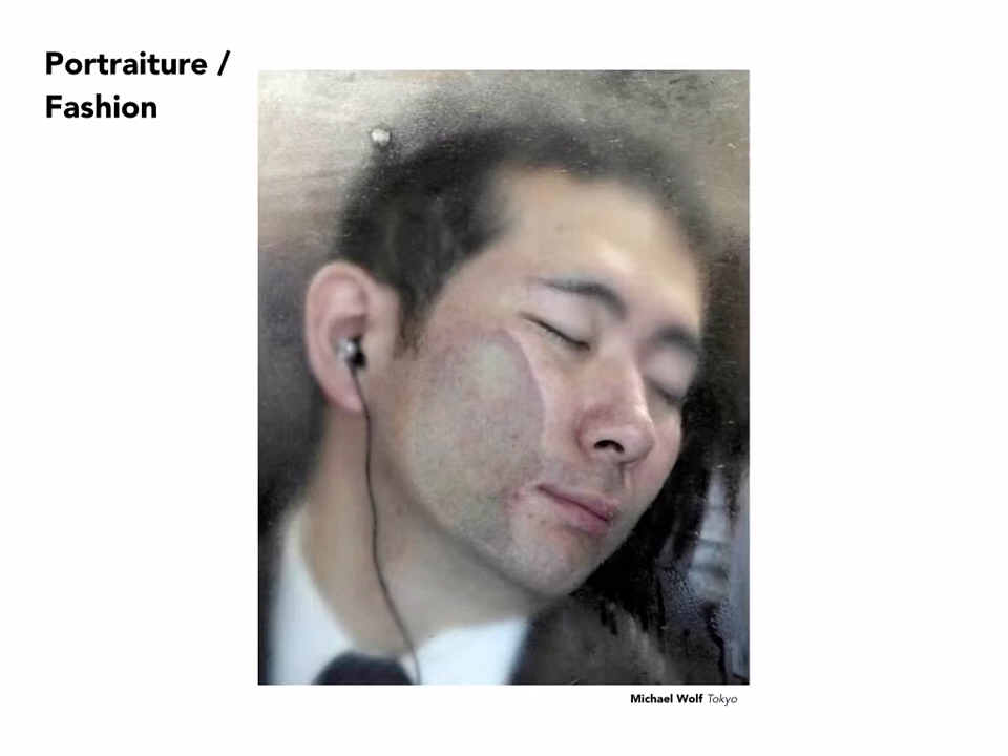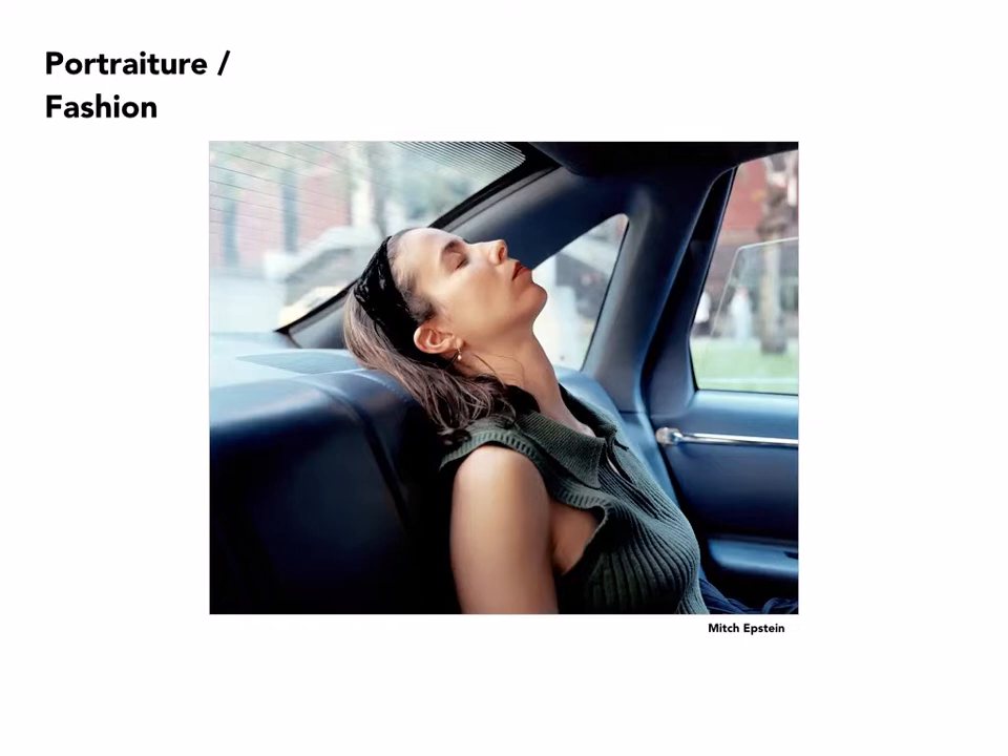Michael Wolf, who is best known for his cityscapes and architectural work, has also done extensive series of portraits of people in various situations. This is from a series of commuters riding in subways in Tokyo — very often they get up and commute for several hours and fall asleep while in the process of getting to work in the morning.